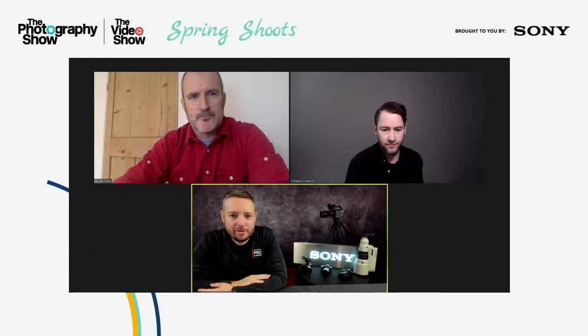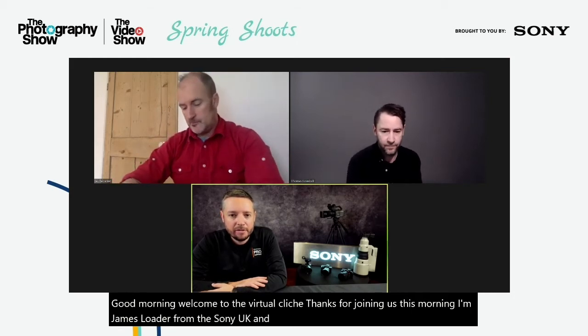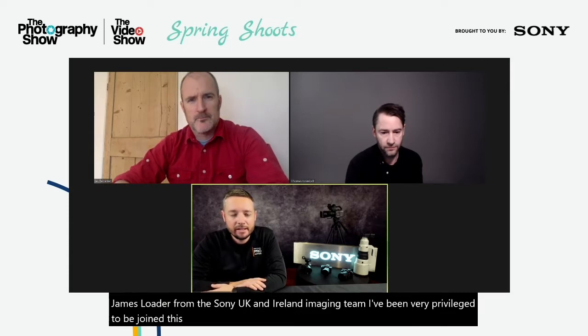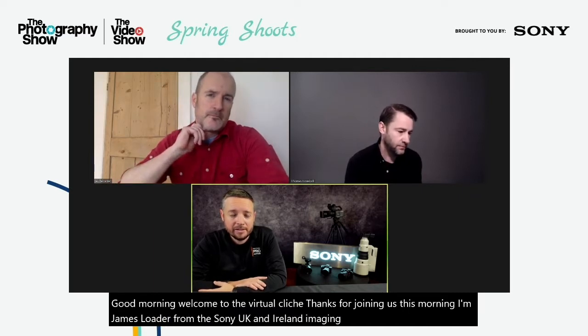Good morning. Welcome to the Virtual Photography Show — thanks for joining us this morning. I'm James Loader from the Sony UK and Ireland imaging team. I've been very privileged to be joined this morning by Jed Lester and Tom Lovelock, two very strong, powerful sports photographers at the top of their game, here to help demystify sports photography and how they go about it.